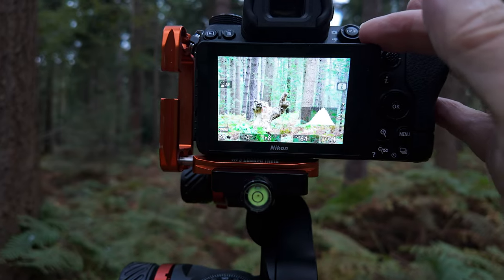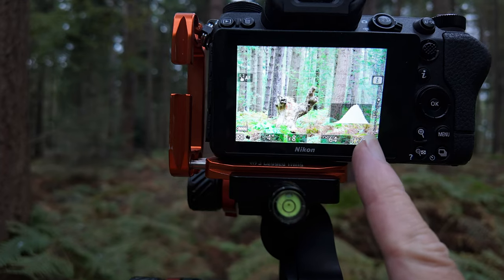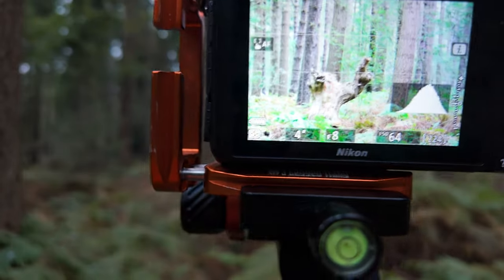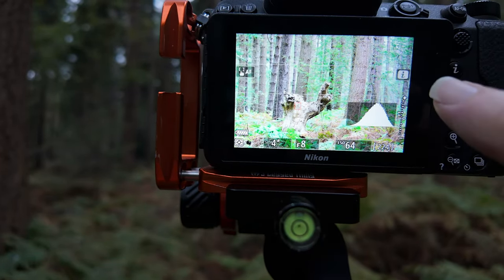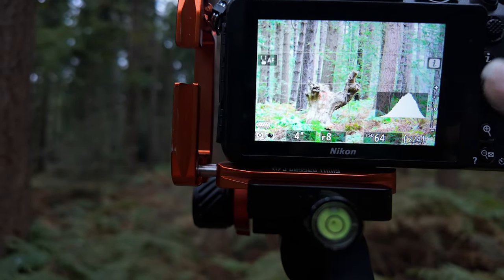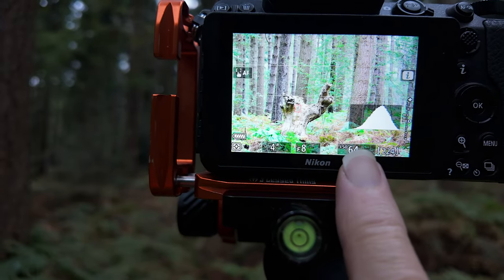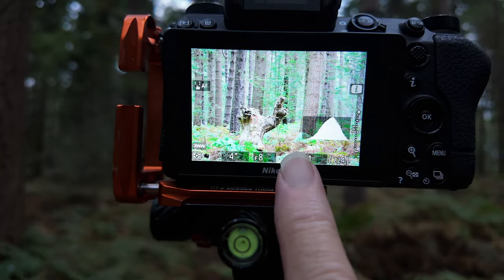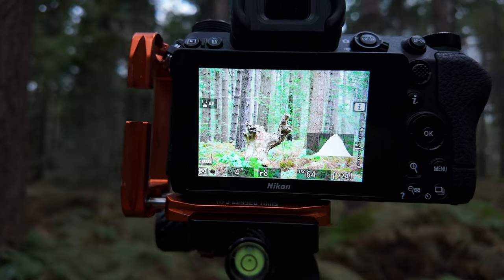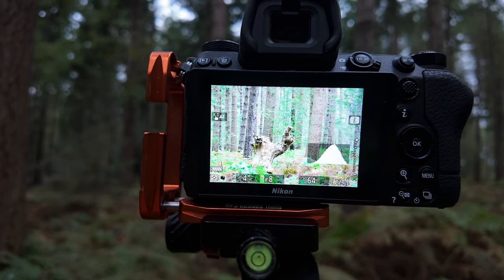I want to talk about the technique called 'expose to the right.' You'll see the histogram is bunched up to the right. The exposure is showing a third of a stop overexposed, but actually it isn't. In forest I go exposed to the right because of that misty effect in the background — I really like that high key look. It also means all of the shadow detail is in this frame, so there's nothing in the blacks that I can't bring out and work with. I could expand this a touch to give it a little bit more contrast.